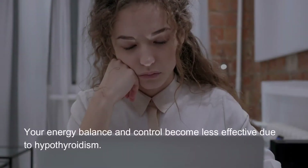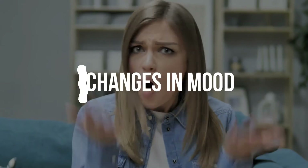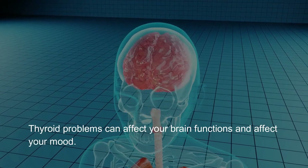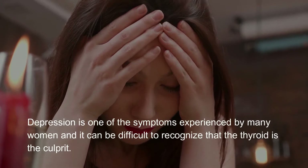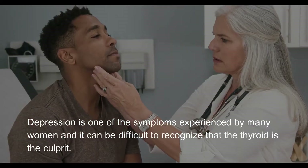Fatigue: your energy balance and control become less effective due to hypothyroidism. Changes in mood: thyroid problems can affect your brain functions and affect your mood. Depression is one of the symptoms experienced by many women, and it can be difficult to recognize that the thyroid is the culprit.